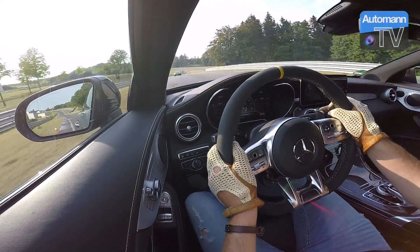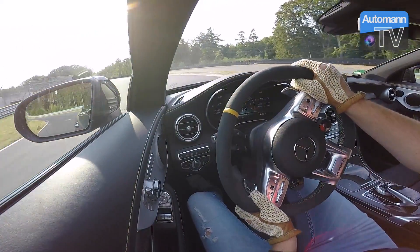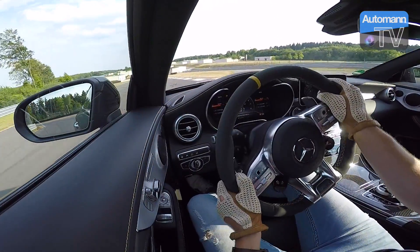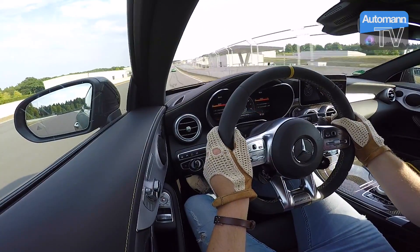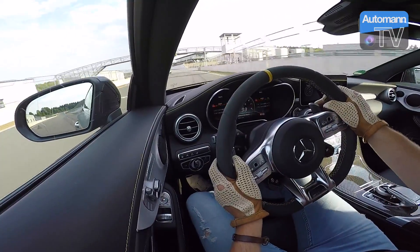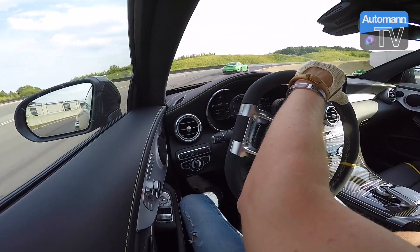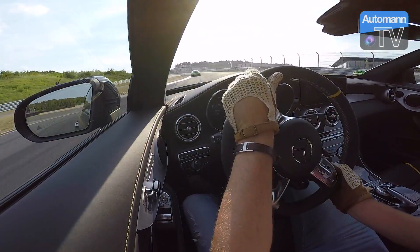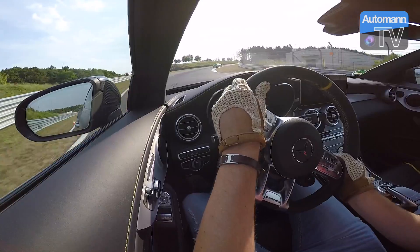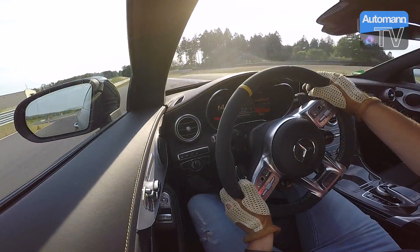Hier eine langgezogene Kurve — wirklich harte Arbeit für die Reifen. Wir haben keine speziellen Rennreifen drauf, sondern ganz normale Straßenreifen. Hier muss man wirklich doll auf die Bremse gehen — Wahnsinn, was die Bremse zu leisten imstande ist. Den richtigen Punkt finden, wo man wieder Gas geben kann, so früh wie möglich. Das war etwas früh — man hat gemerkt, wie das Auto hinten rauskommt. Das ist sicherlich nicht die schnellste Fahrweise für eine gute Rundenzeit. Und hier hart auf die Bremse bis das ABS wirklich arbeitet.